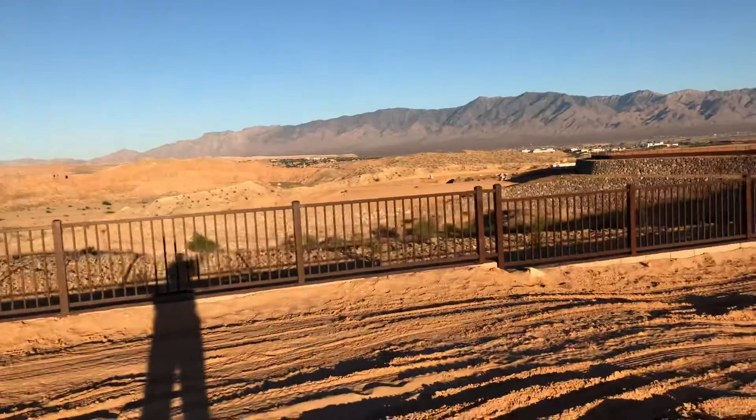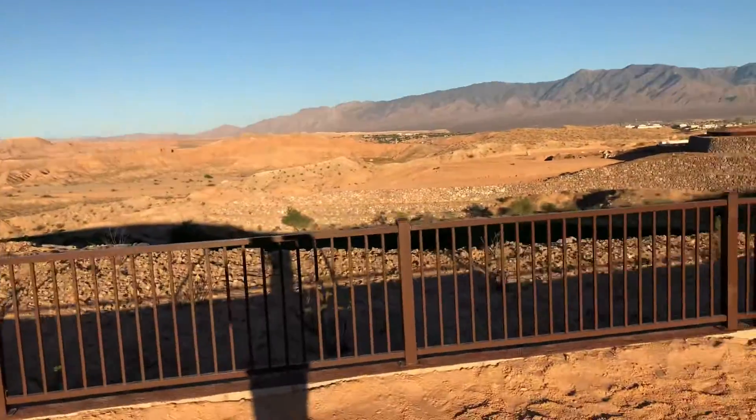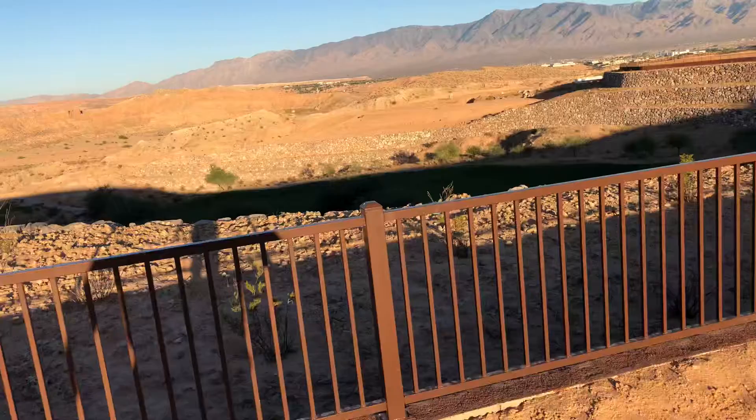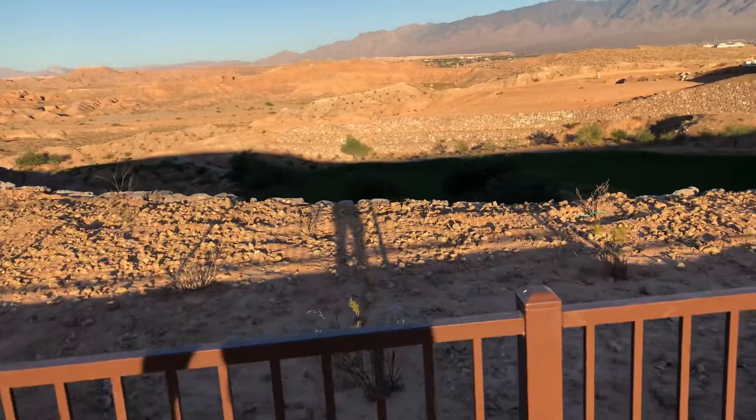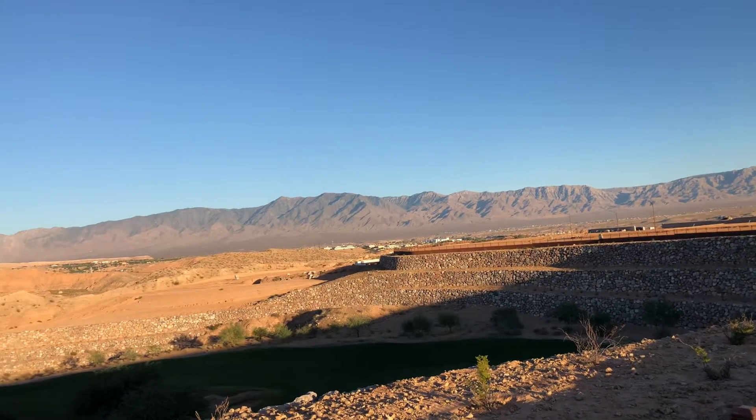This is a beautiful golf course lot. As you can see, we walk out here towards the back — there's some desert landscaping right behind your house and then a view of the golf course. Of course we've got these beautiful mountain views as well.